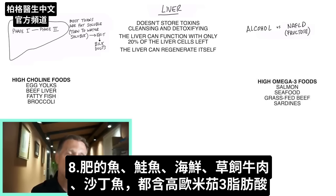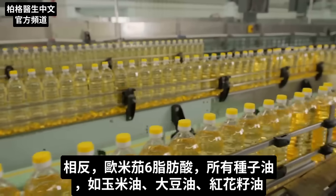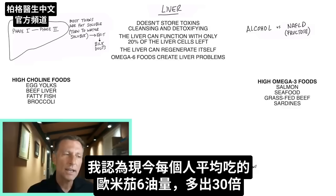Salmon, seafood, grass-fed beef, and sardines are all high in omega-3 fatty acids that can greatly help the liver and decrease inflammation. On the flip side, omega-6 fatty acids — all the seed oils like corn oil, soy oil, and safflower oil — actually create more problems for the liver. An average person nowadays consumes 30 times more omega-6 oils than they should.